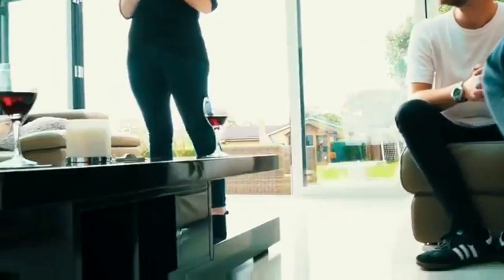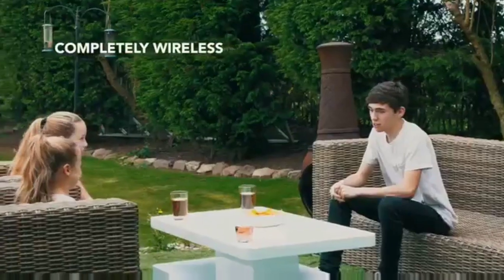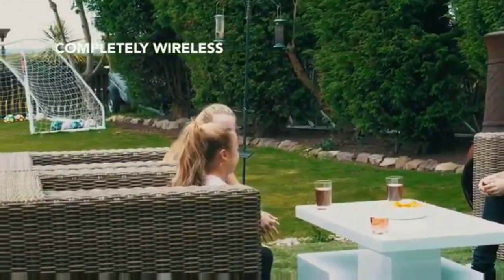The tables are completely wireless with a built-in battery pack providing hours of fun. Enjoy better sound wherever you are.